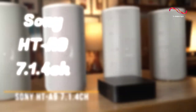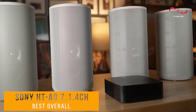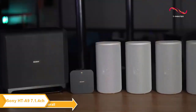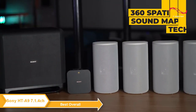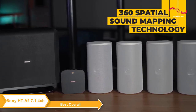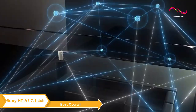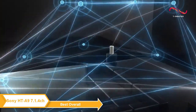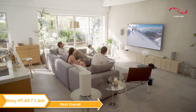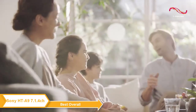The Sony HT-A9 7.1.4 channel high-performance home theater speaker system is my choice for the best overall home theater system. Sony's signature 360 spatial sound mapping technology creates the sound of many more speakers than just the four real ones in the HT-A9, so that super-wide listening area fills every part of your living space. Your family and friends get the same sound experience wherever they are in the room.